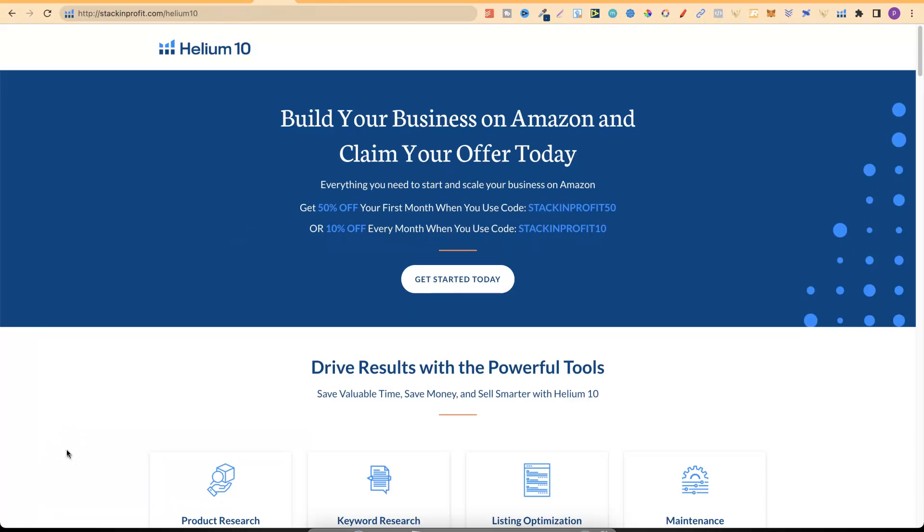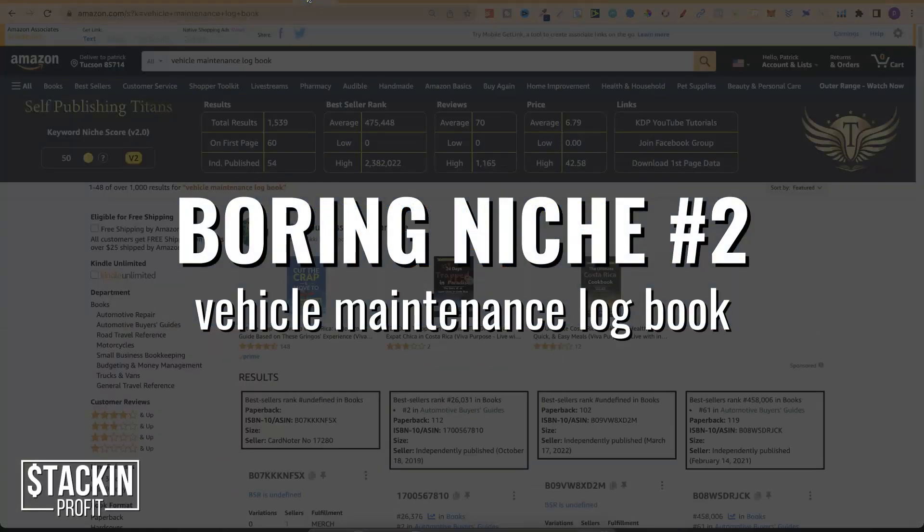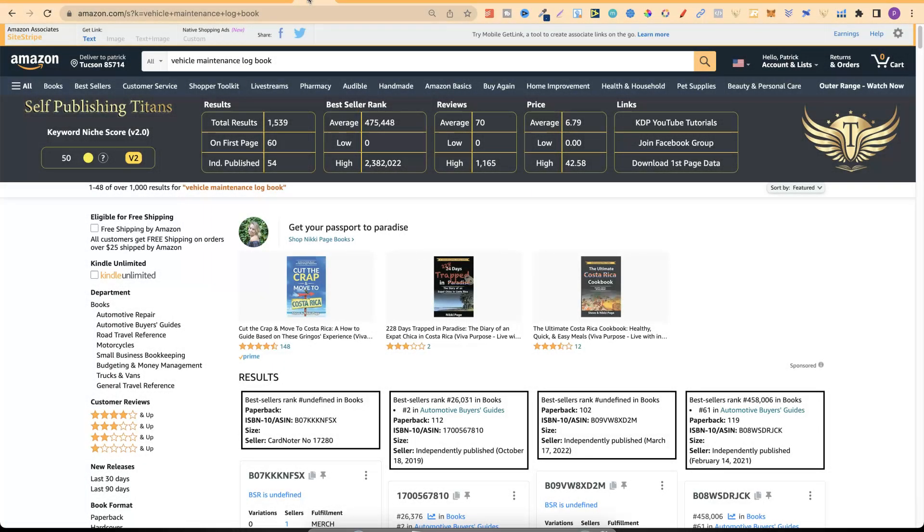Boring niche number two is a vehicle maintenance logbook — another really boring niche which sells thousands of books every single year. SPT has given a score of 50%, which looks really good. There are only 1,539 results, the average BSR is just under half a million, and those average reviews are only 70. So come through and check out vehicle maintenance logbook.